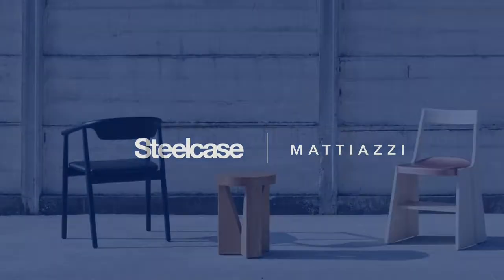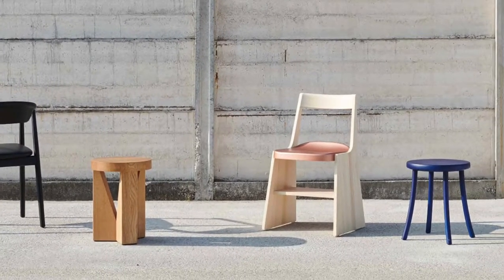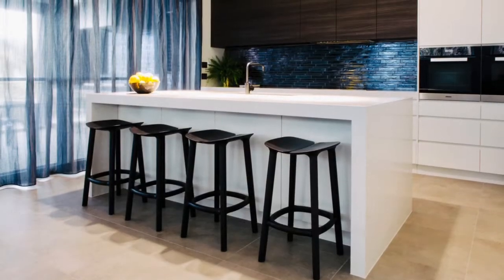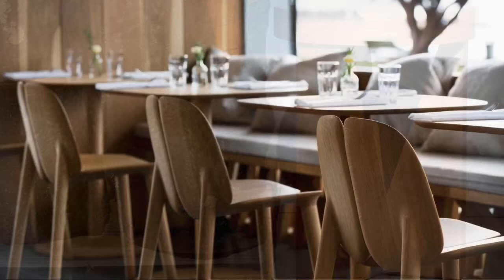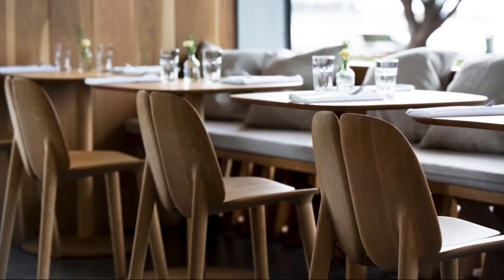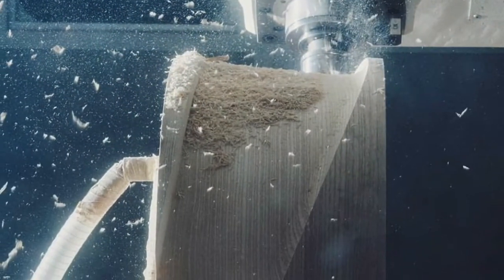An Italian furniture brand and manufacturer, Matiazzi specializes in combining craft with state-of-the-art machinery and an environmentally friendly, energy-efficient infrastructure. Brothers Nevio and Fabiano Matiazzi founded the company in 1979 as a wood workshop specializing in the production of top-quality wooden chairs. By combining uncompromising design with high-quality processing,